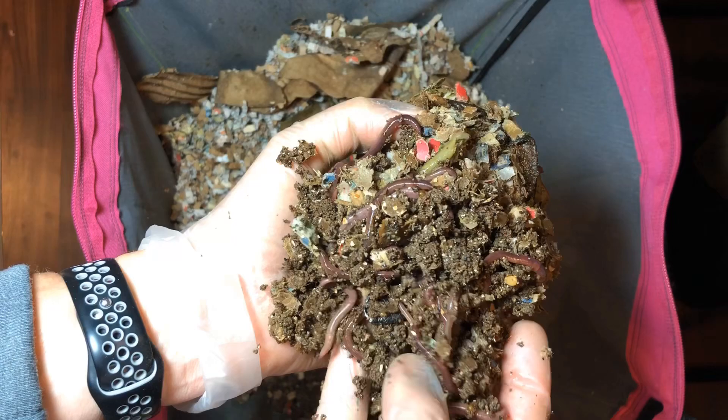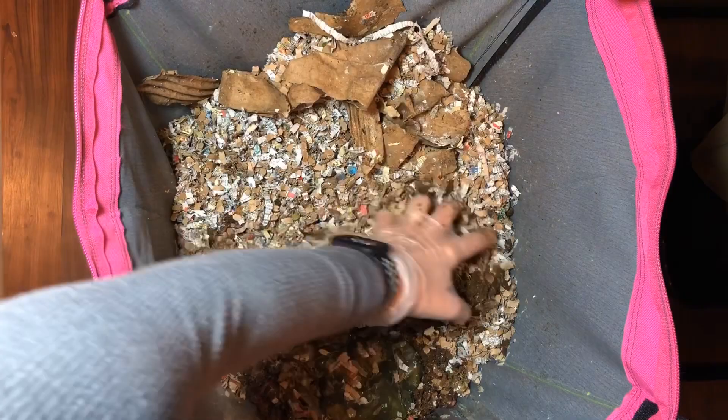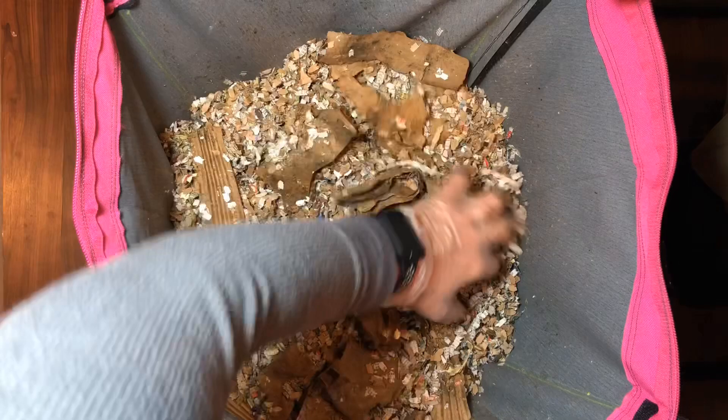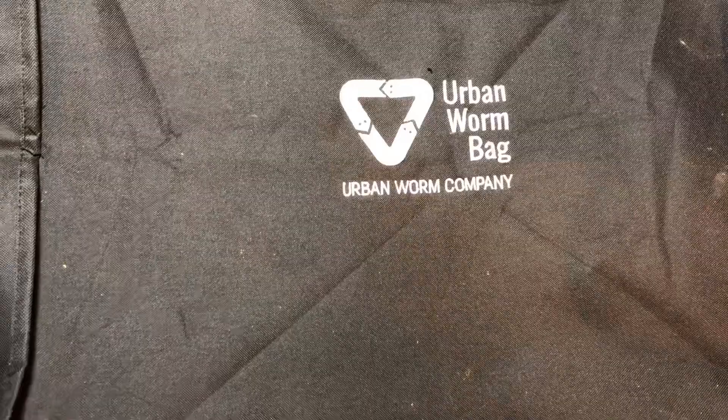I'm kind of scared to see the blue worm bin because that's been the worst perpetrator. These guys have a lot of food to get through. I'm going to put some water on top and we'll get to the next bin.